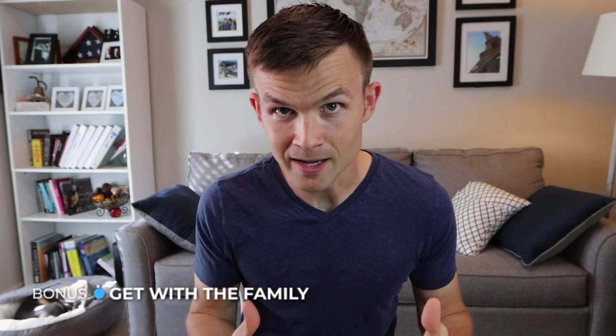Tip number six is a bonus tip I just thought of: as far as naming your Boston Terrier, get with the family. Once you have different name ideas that you're okay with, put it out there, ask friends, ask family, and see what their vote is.